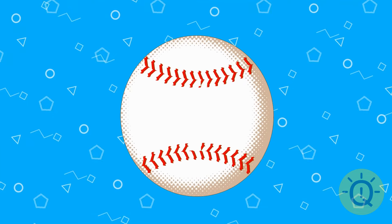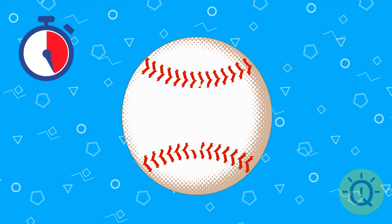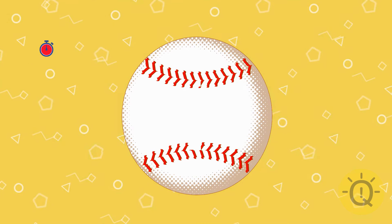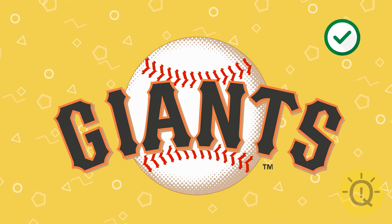Any thoughts about this one? San Francisco Giants — they play baseball.